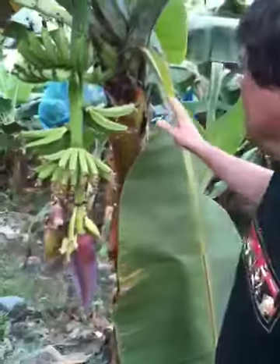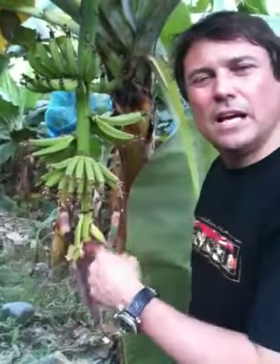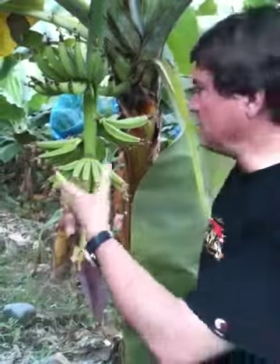And this is a banana tree behind me now — actually it's a banana plant — and each banana plant only produces fruit once, and once every nine months. It takes time this way.